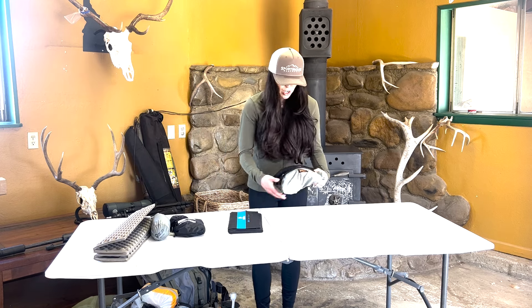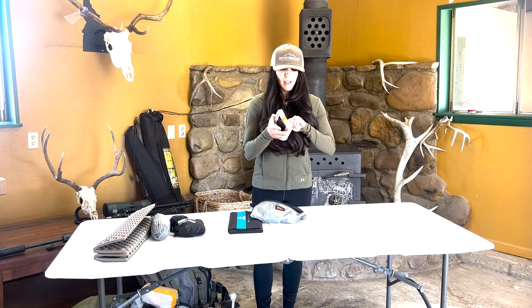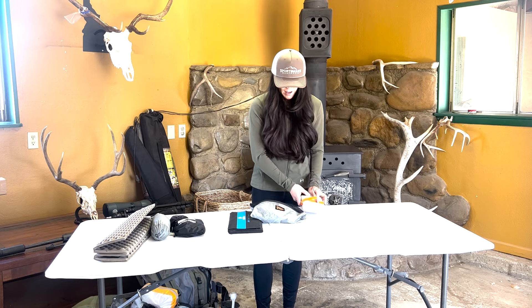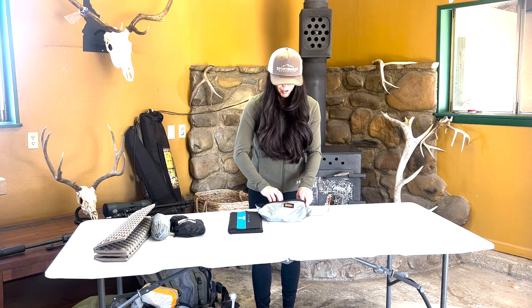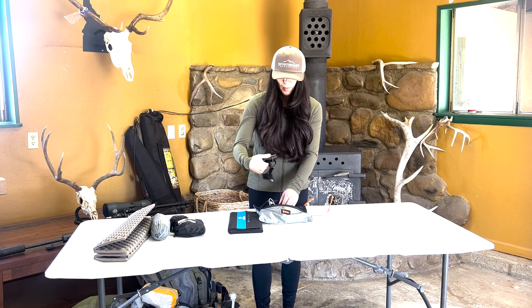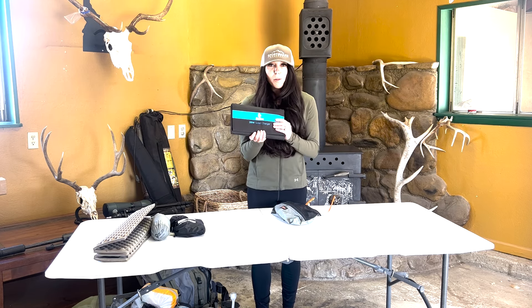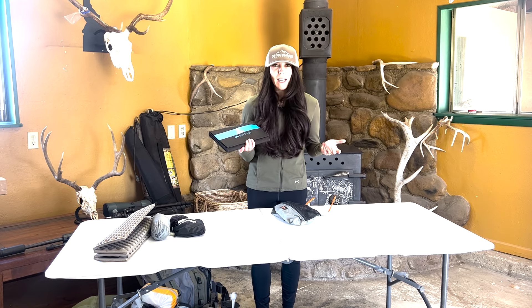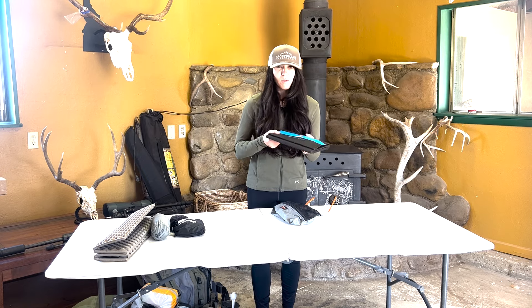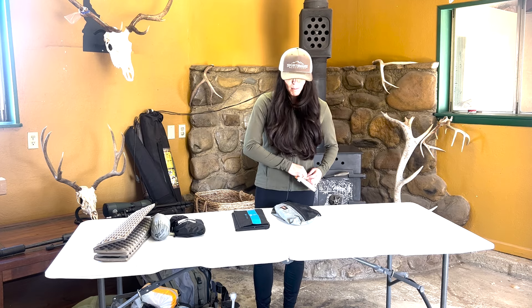Electronics kit: in here is probably my all-time favorite product, which is the Lumina — it's just a blow-up, expandable lantern and it's solar-powered. Then a couple of different battery packs, charging cords, and my headlamp. And then with that goes a solar panel — it's very lightweight. This is a Big Blue brand from Amazon, got it for about half the price of other brands and it works awesome. It's really been a game-changer so we don't have to bring as many battery packs.